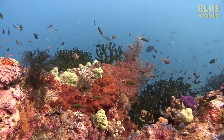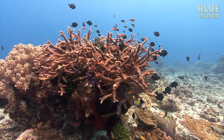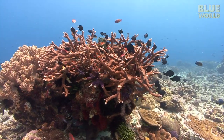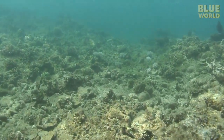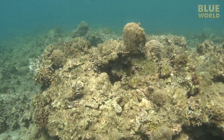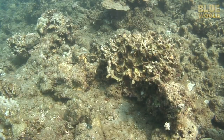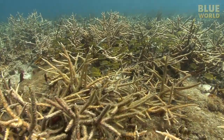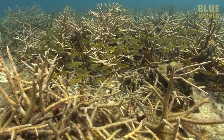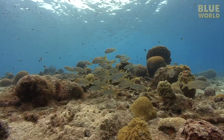Coral reefs are incredibly diverse marine habitats that are important to the health of tropical ocean ecosystems. Unfortunately, all over the world, coral reefs are being threatened. Coral is very sensitive to temperature and water quality. In some places, the reefs are not looking very good. In the Florida Keys, several species of corals, particularly staghorn coral which grows in shallow water, have been hit hard by a combination of storms, disease, and predators.